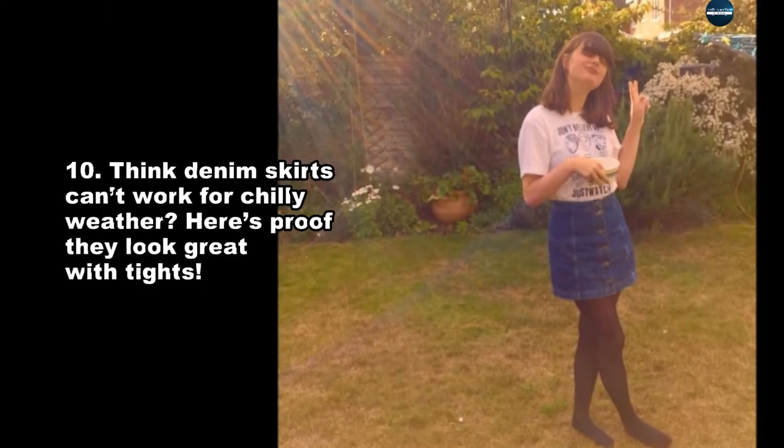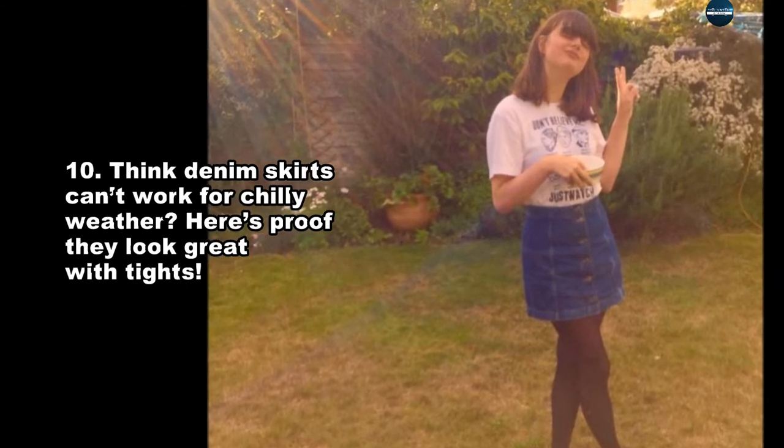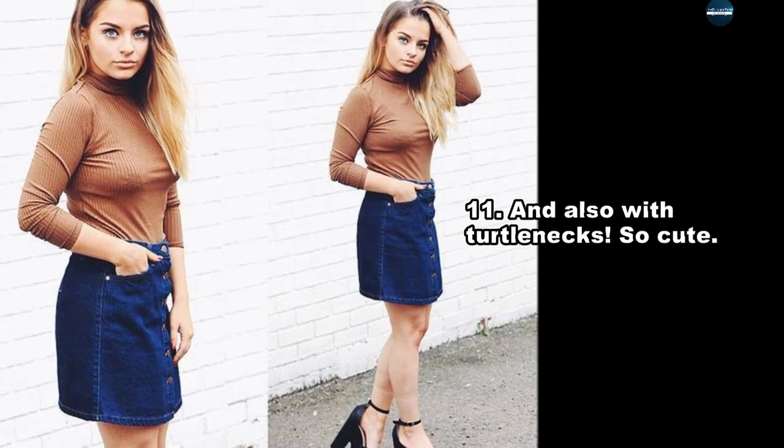Think denim skirts can't work for chilly weather? Here's proof they look great with tights, and also with turtlenecks.